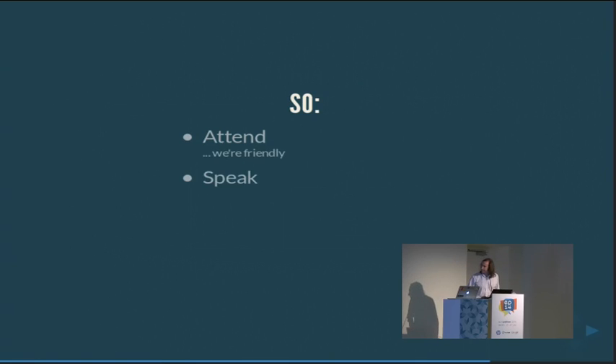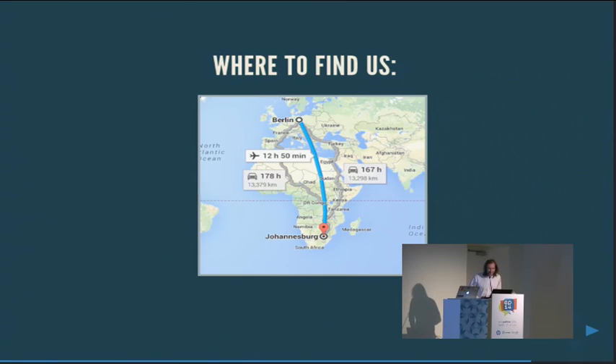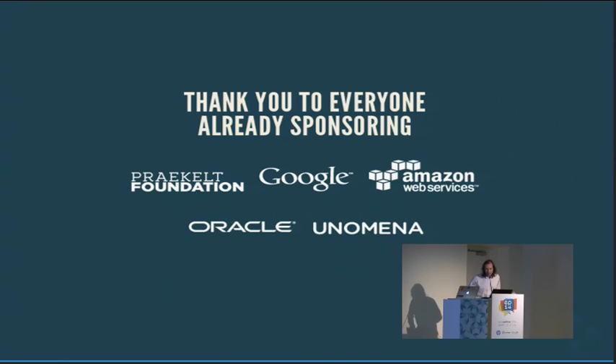Attend — we're friendly. Speak — we're especially looking for a few big-name speakers, but even if you're not, we really just like to hear from people far away. Sponsor — there are still a few sponsorships open and it's really cheap because our currency is not that strong. The website is za.pycon.org. It's the 2nd and 3rd of October this year. You can follow us on Twitter at PyConZA. Just go straight south — if you run out of continent, you've probably gone too far. Thank you.